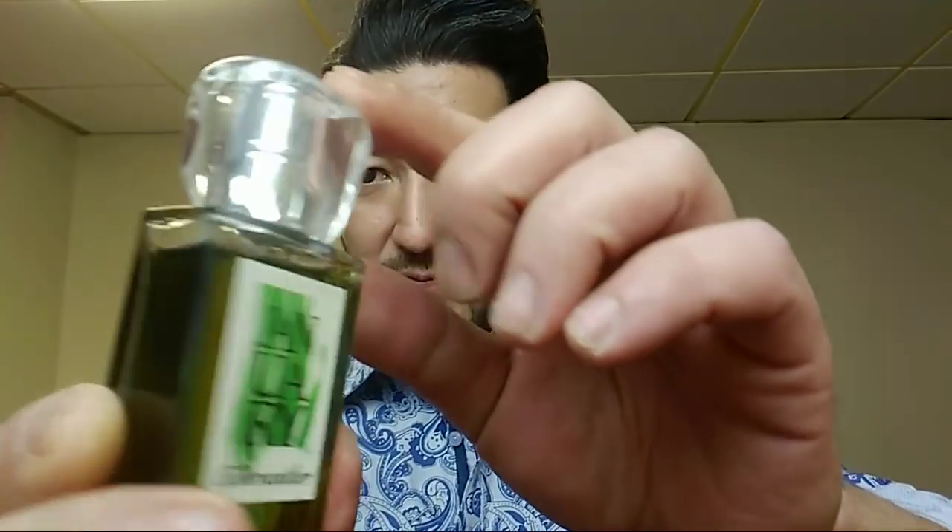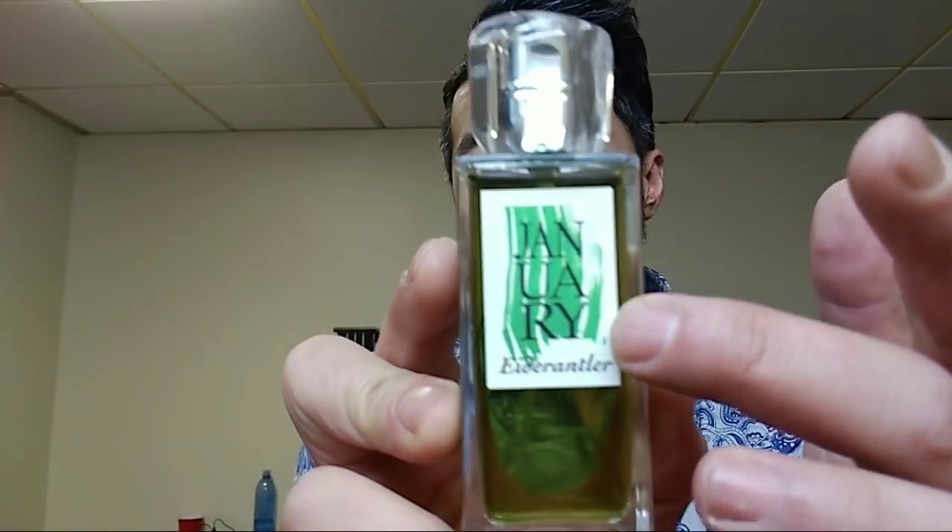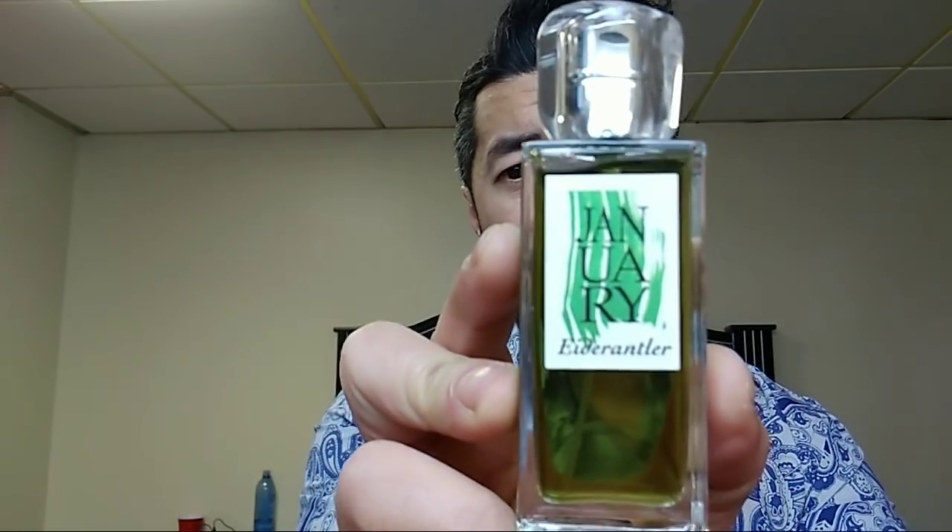Look at the color — you can't capture it well on video but this is an amazing green color. This is going to be one of my favorite scents to wear this spring. The bottles are really cool with very unique tops. The paper on the January Scent Project bottles is inspired by wine bottles — it has a nice texture. The art on them was actually painted by John himself. This is an Eau de Parfum concentration.